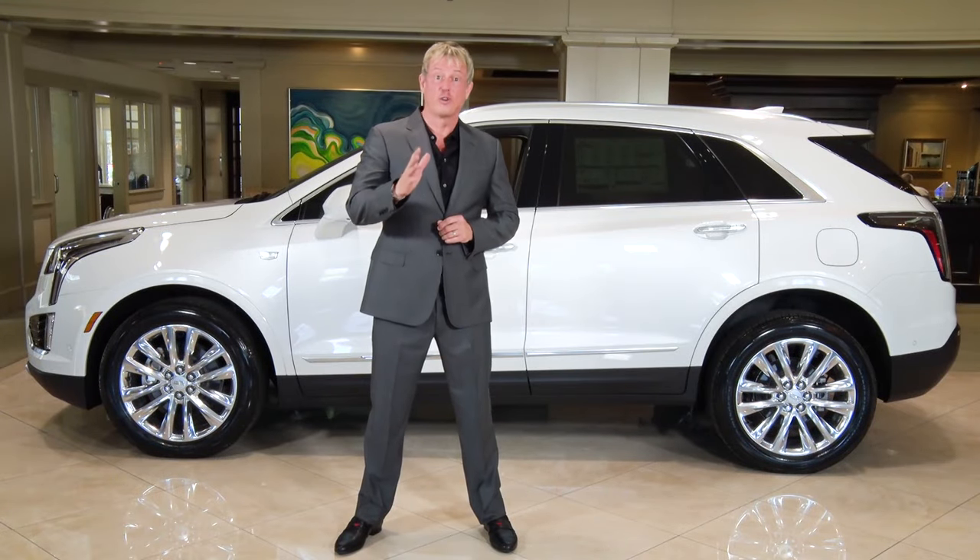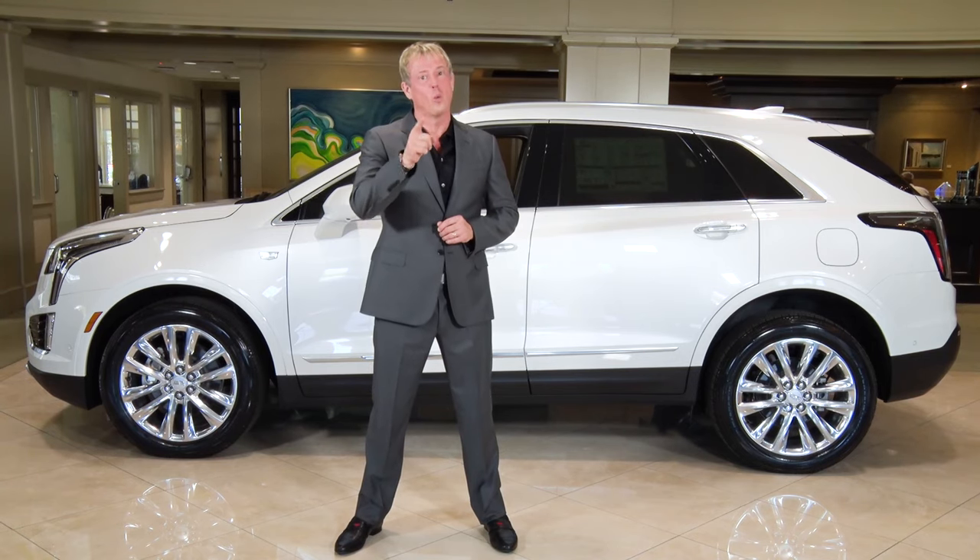That's the XT5, a versatile and luxurious SUV worthy of the name Cadillac.